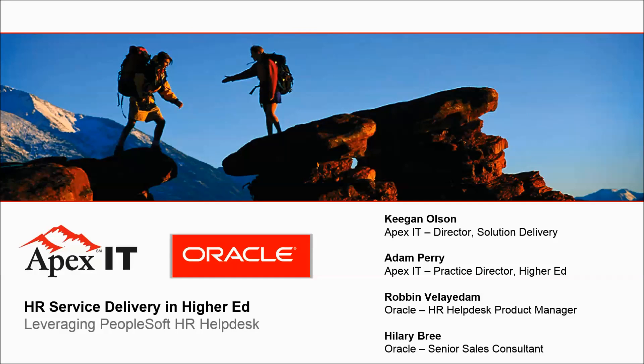All right, we're going to go ahead and get started. Good afternoon, everybody. Thank you so much for taking the time to attend today's webinar. My name is Keegan Olson. I am the Director of Solution Delivery at Apex IT. I'm going to be facilitating the webinar today.